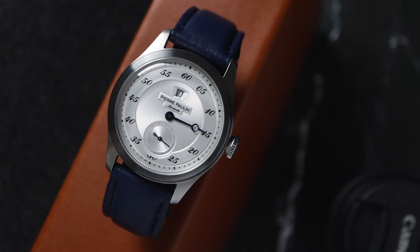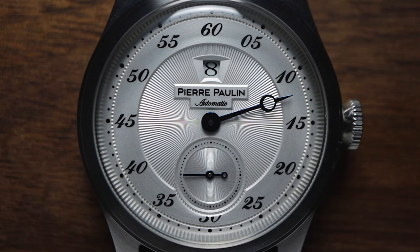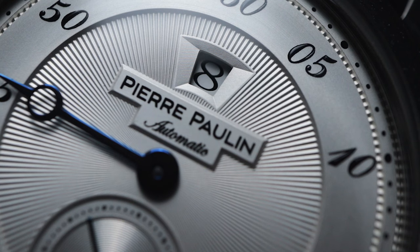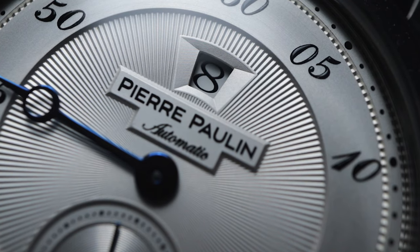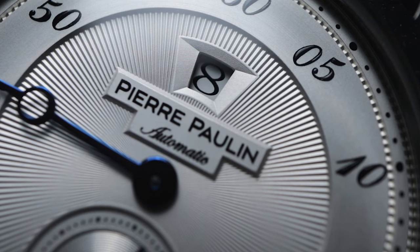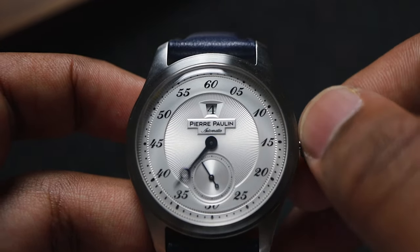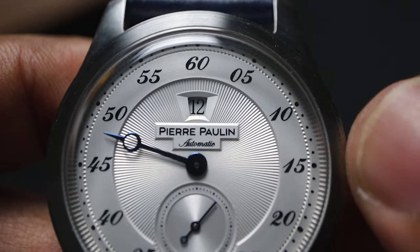But first, let's explore how the jump hour function works. Instead of traditional hour and minute hands, there's just the minute hand in the center of the dial and an hour disc on top — that's actually an hour disc that represents each hour of the day. It's called a jump hour because the hour disc jumps ahead when the hour changes. There's something so satisfying seeing the hour change almost instantly, and it also changes backwards, so I kept moving the minute hand back and forth just to see that happen.